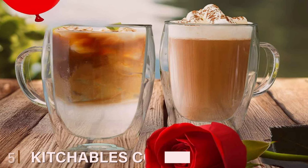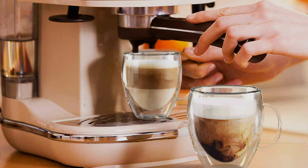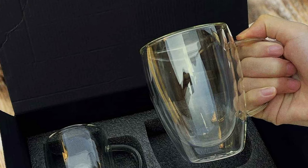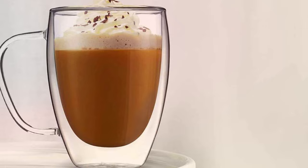Now, the number 5 position is held by KitchenAble's Coffee Mugs Double-Wall Thermo Insulated Cups — the embodiment of modern design and coffee perfection. These mugs are engineered to deliver the ultimate coffee drinking experience. What sets them apart is their double-wall thermal insulated design, which ensures your coffee stays hot while keeping the exterior cool to the touch. Say goodbye to scalded hands and hello to comfort. With a generous 12-ounce capacity, these mugs are perfect for your favorite coffee creations.